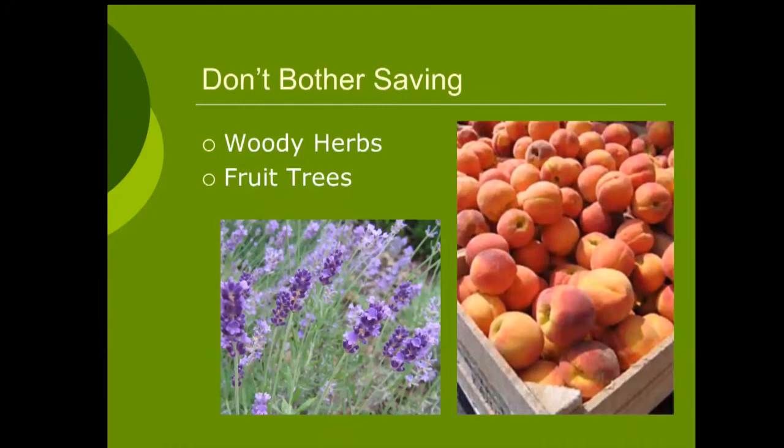I promised I'd talk about seeds you don't bother saving. Those are the woody herbs — the Mediterranean herbs: rosemary, lavender, oregano, sage. Very, very difficult to save from seed and to start growing from seed. Much easier to get a section or to propagate from stem cutting from those herbs. If a friend has a lavender, get a cutting and propagate from that rather than try to start from seeds. Same thing with most fruits.